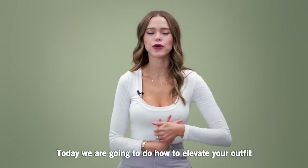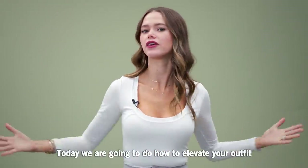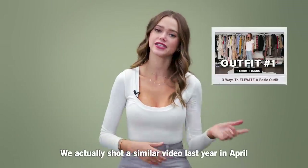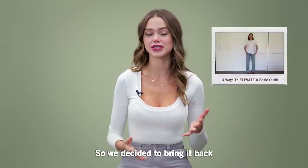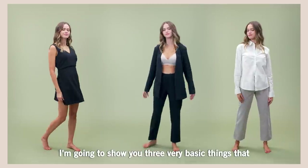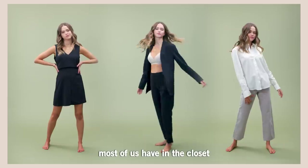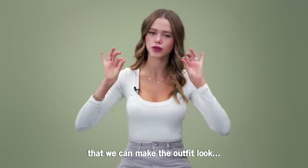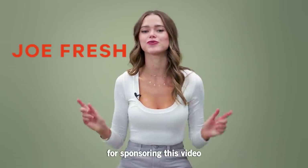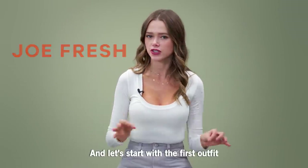Hi beauties, welcome back to my channel. Today we are going to do how to elevate your outfit. We actually shot a similar video last year in April and you guys really loved it, so we decided to bring it back. I'm going to show you three very basic things that most of us have in the closet that we can make the outfit look chic and beautiful. First I want to say a huge thank you to JoFresh for sponsoring this video, and let's start with the first outfit.